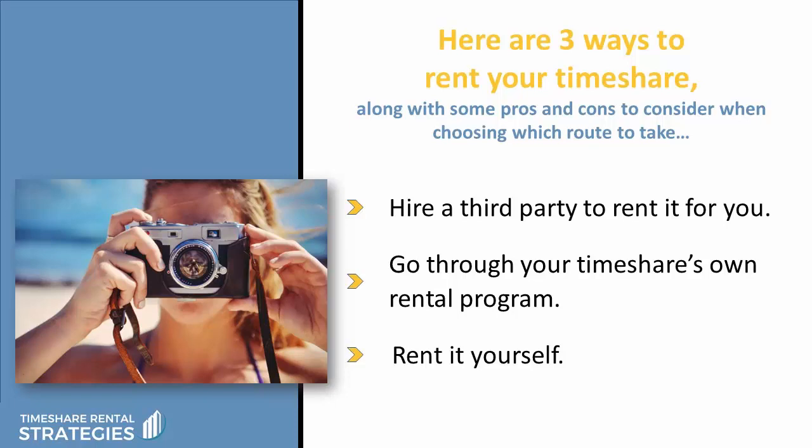First, you can hire a third party to rent it for you. Or you can go through your timeshare's own rental program, or finally you can do it yourself. So let's talk about your first option: hiring a third party rental service.